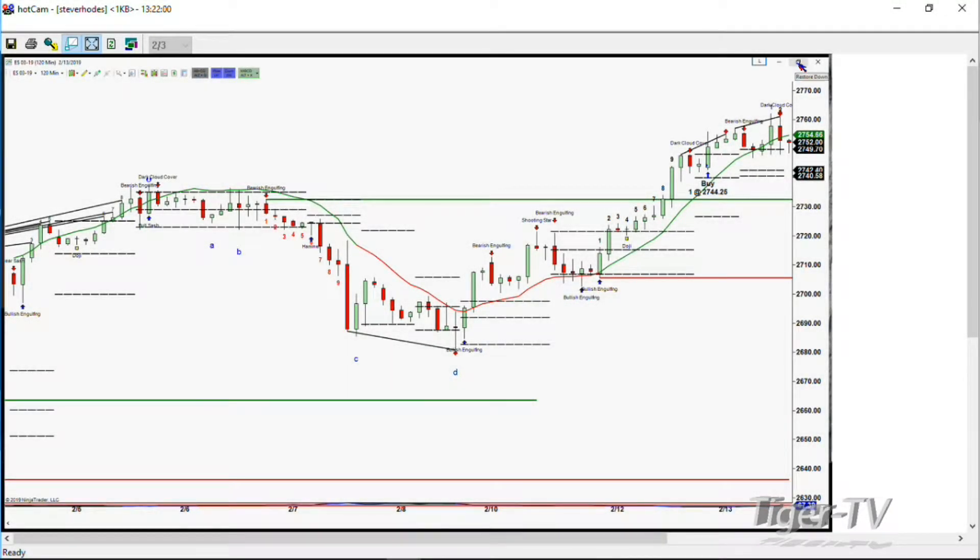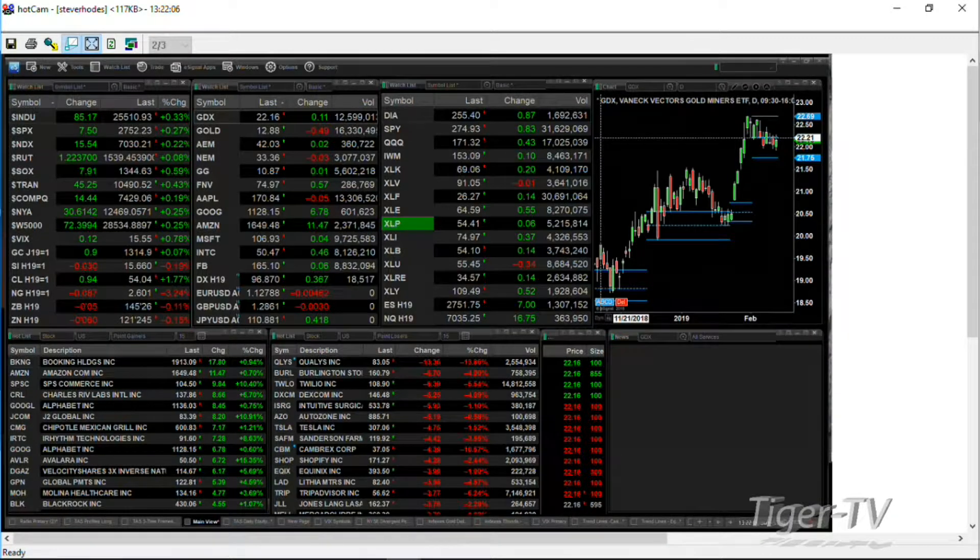Hey, let's go out to Martinez, California, and speak with Brent. Brent, thanks for calling. Thanks for holding. How are you doing this morning? I'm doing great. Thank you for taking the call, Steve. How are you doing? I'm doing very well. Thanks for asking. And Twilio is the equity, TWLO, that we're going to take a look at.